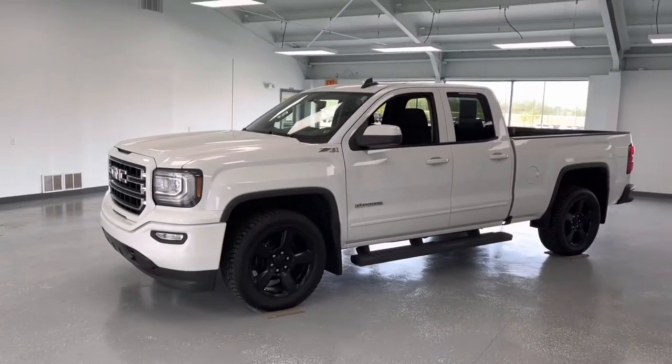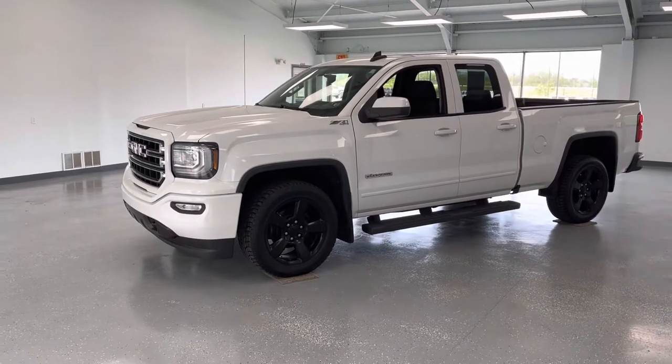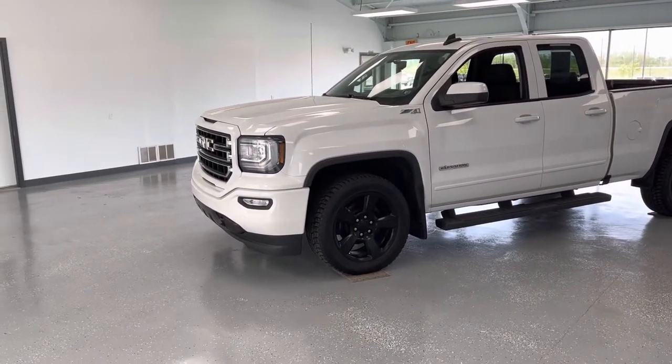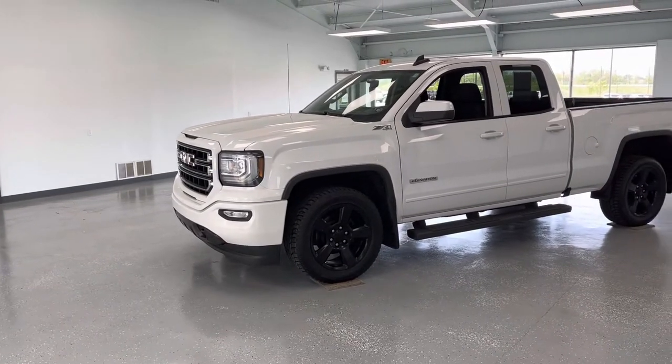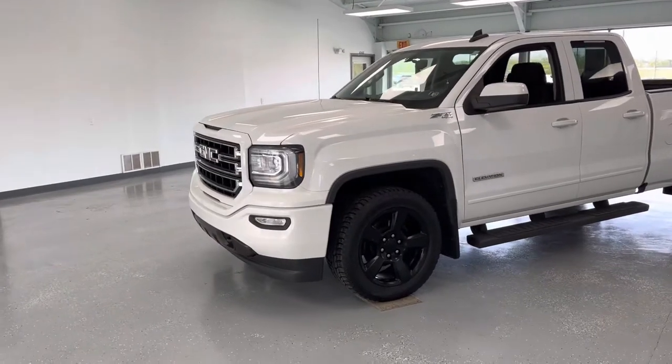Hey everybody, what's going on? This is Trent with All Things Automotive. We're going to take a look at a 2018 GMC Sierra 1500 in the SLE trim. This truck is also equipped with a Z71 off-road package. It does have a clean Carfax with one previous owner and just over 53,000 miles. So let's take a walk around the truck in a beautiful Summit White.